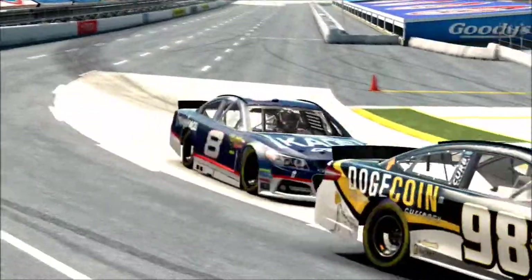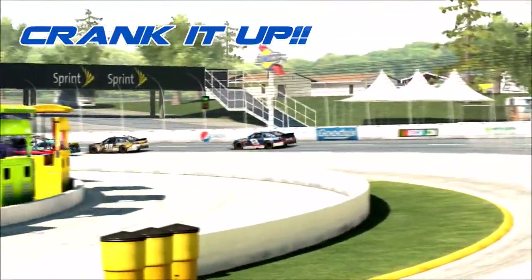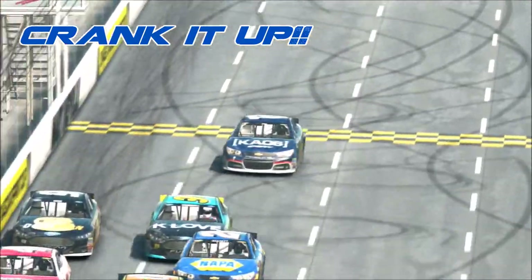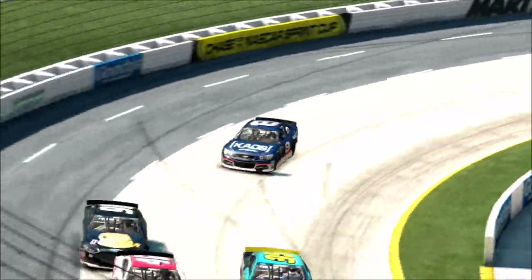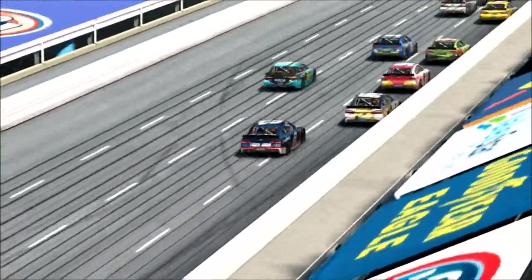Green flag's in the air — boogity boogity boogity! Let's go racing boys!